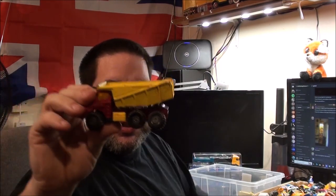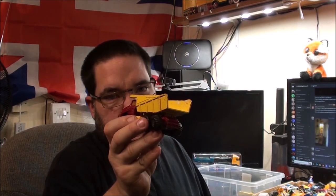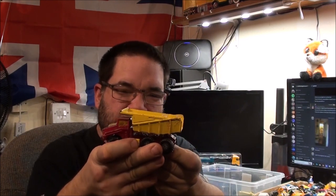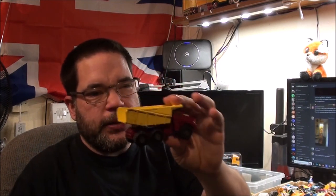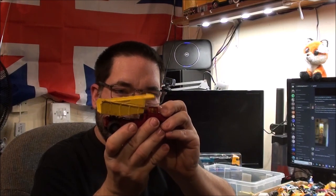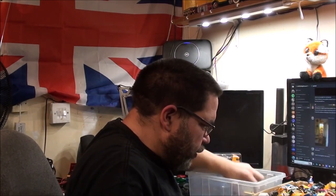We've got a Matchbox Super Kings dumper and I love this feature on it — you just click on the little fuel tank on the side and you can raise and lower the body. It has unfortunately got bent wheels, but I still love it just for that mechanism. This is a 1970s model and 50-odd years later it still functions as it should, which I think is pretty awesome.